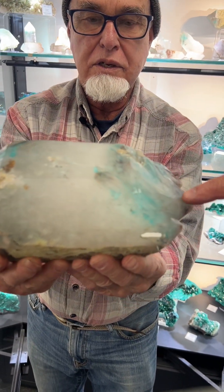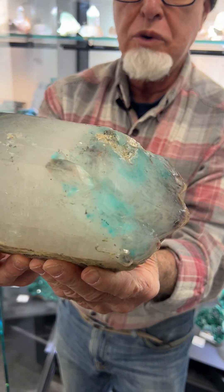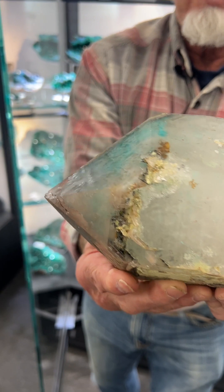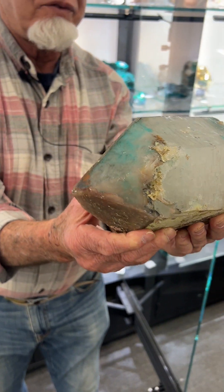That is a large, double-terminated ahoy and quartz from a Messina mine in South Africa. Best one I've ever had.